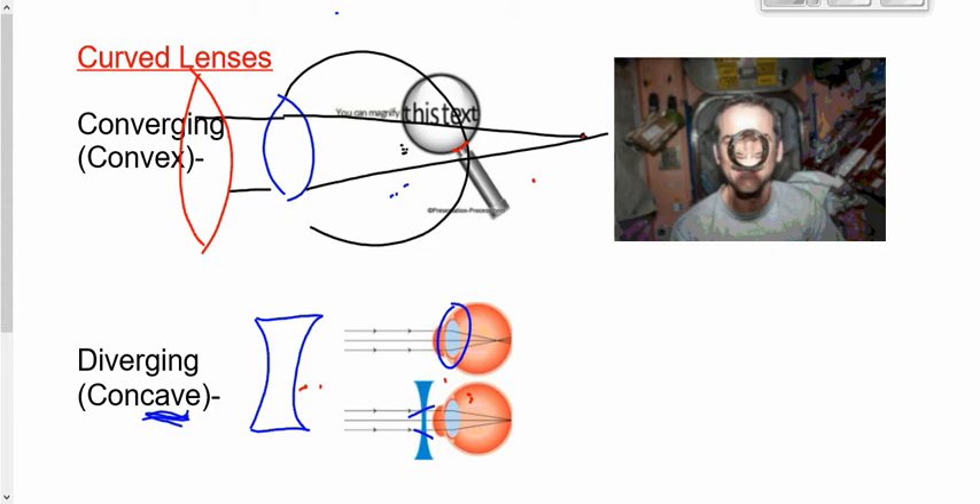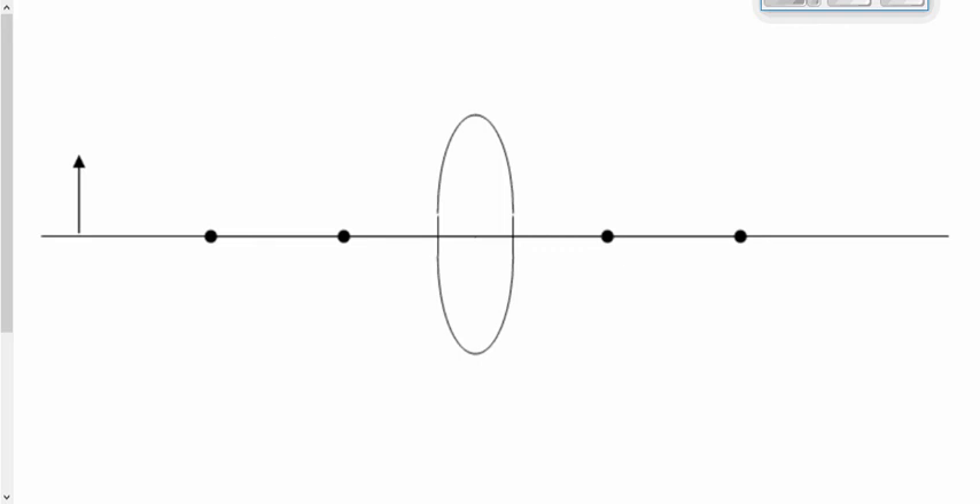Today we're going to spend time determining what the image should look like. In the Chris Hadfield picture, his face is upside down and smaller — but sometimes the image will be right side up or bigger. It depends upon what type of lens you have, whether converging or diverging, and where you place the object relative to the lens. Be prepared for either name — converging or convex — though typically I'll call it converging. They mean exactly the same thing: rays of light converge, rays of light come together.